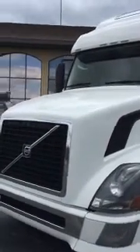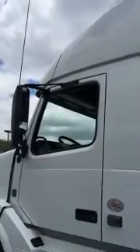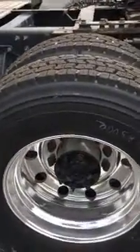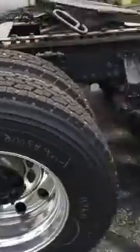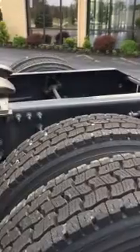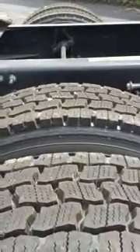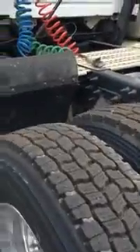This is a 2012 670 Volvo. This truck is very clean, full fairings. She's sitting on 22.5 rubber, Durabrite wheels all the way around. You've got aluminum on the outside, steel on the inners. She's got brand new drive caps, all eight of them.